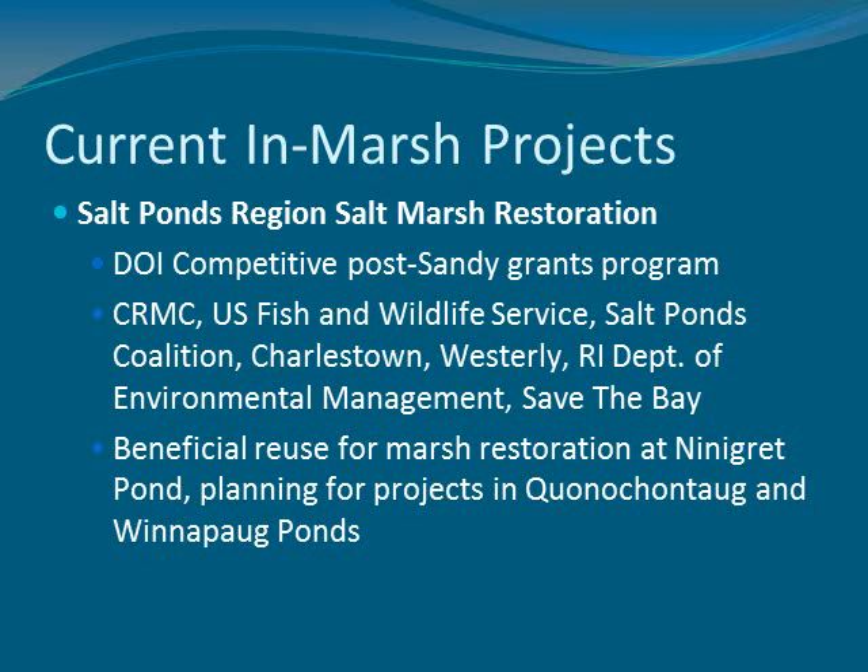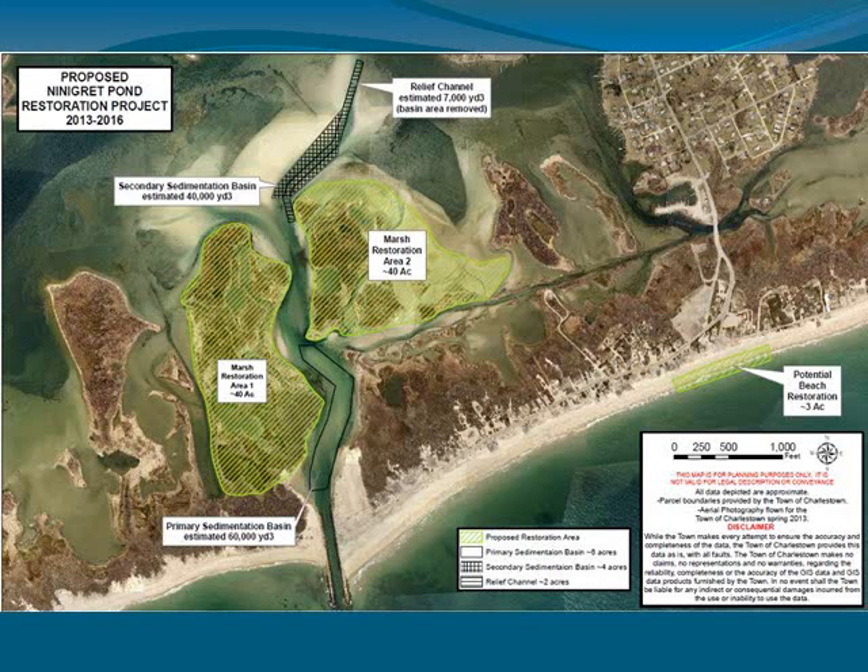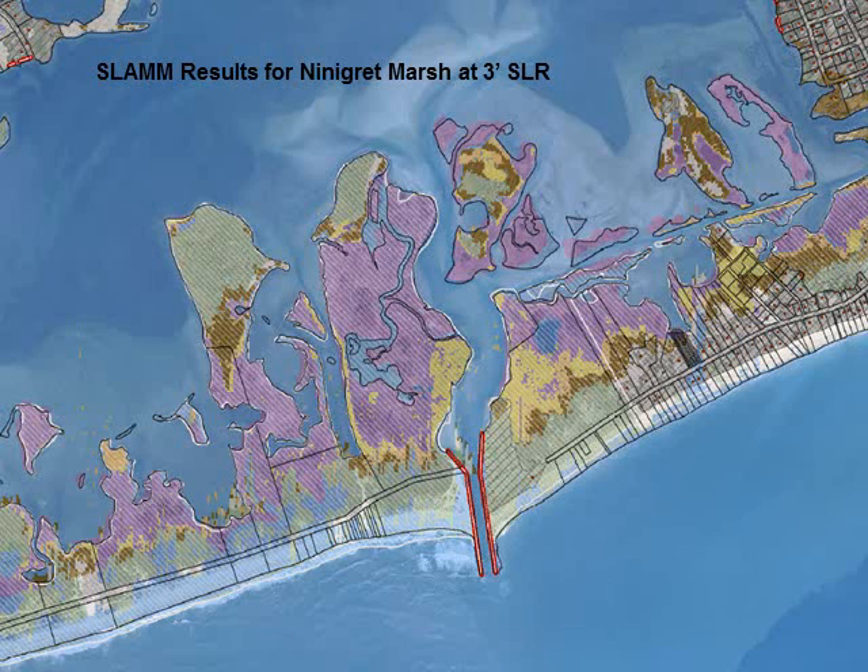CRMC also submitted a proposal to a Department of Interior competition and got funding to do marsh restoration in the salt ponds region — implementing a thin layer deposition project in Ninigret Pond and doing planning for similar projects in Quonochontaug and Winnapaug Ponds. That was a collaborative effort between CRMC, U.S. Fish and Wildlife, Salt Ponds Coalition, the Towns of Charlestown and Westerly, DEM, and Save the Bay. The SLAM map for the three-foot sea level rise scenario shows extensive marsh loss — this is the do-nothing alternative in that situation.